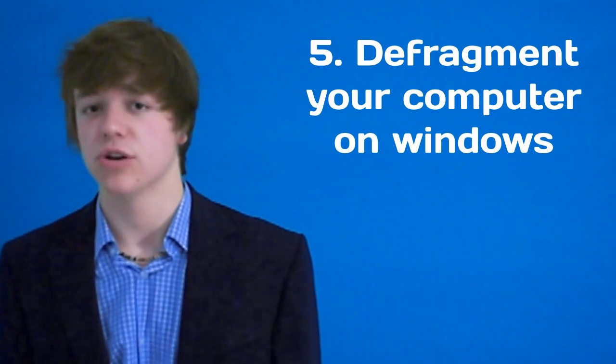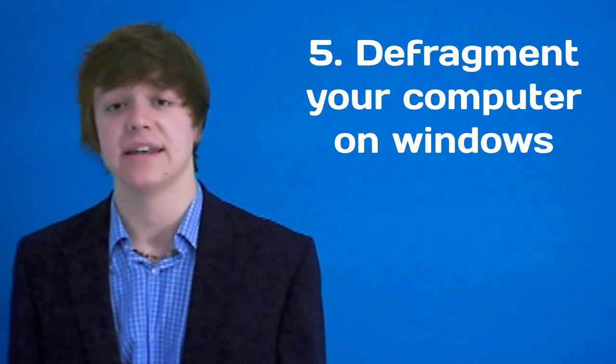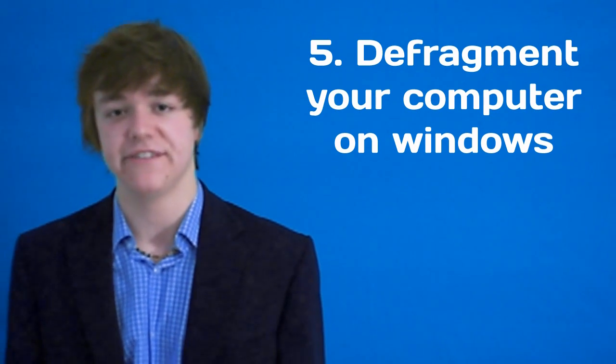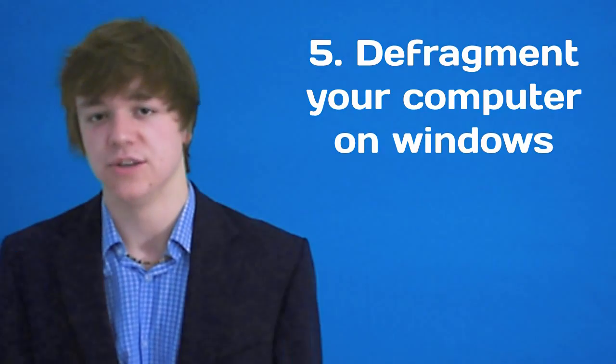And lastly, defragment your computer. Go to Start, go to Accessories and click Defragment System. This may take a few minutes to a few hours but it's well worth it, and it will definitely free up some hard disk space and speed up your computer.